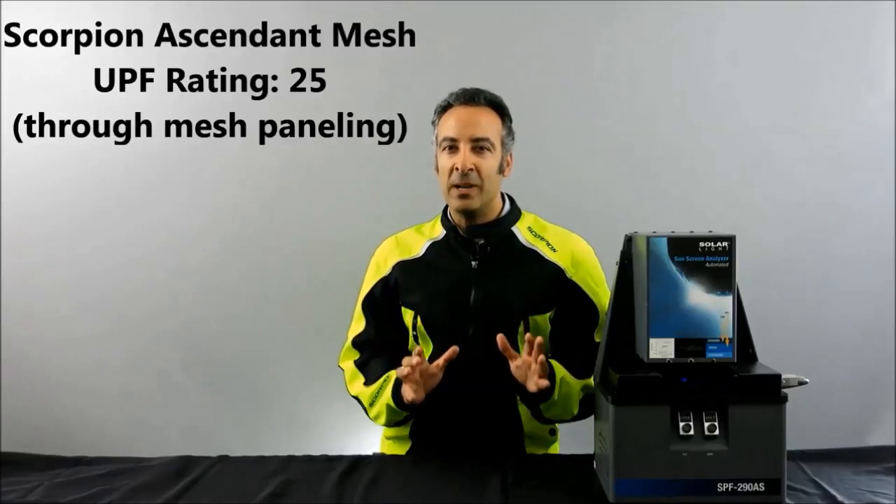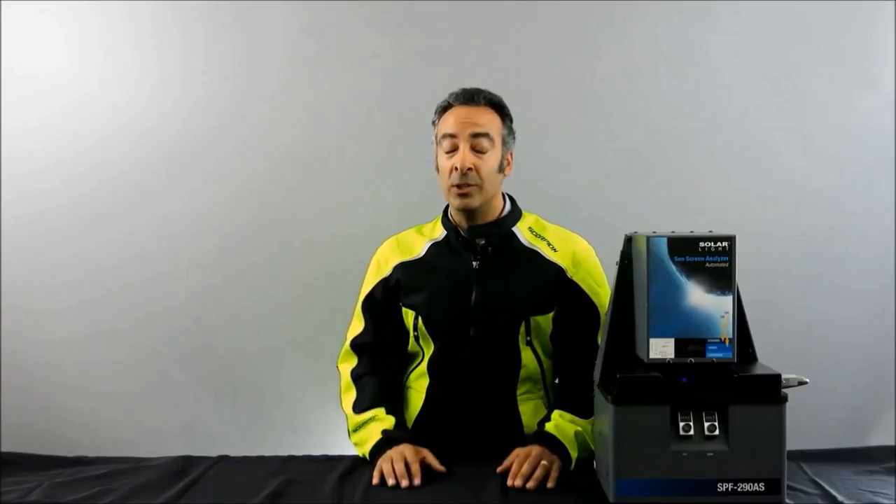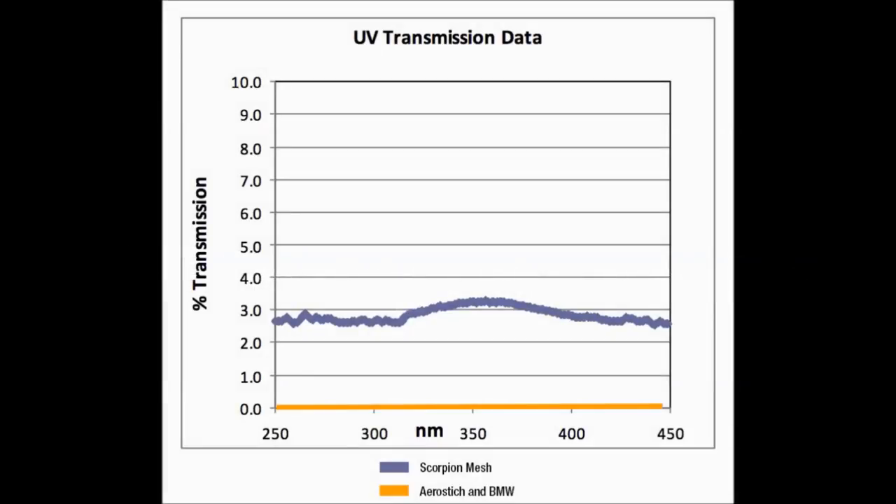Even with a lightweight mesh jacket suitable for the hottest summer weather, you're still only allowing 1/25th of the sun's UVA and UVB to get through — and that's through the most open part of the jacket, worst-case scenario. The data chart shows the AeroStitch and BMW near zero on the x-axis with the Scorpion slightly above. Motorcyclists who don even light summer mesh gear over bare skin are assured very high levels of UV protection.